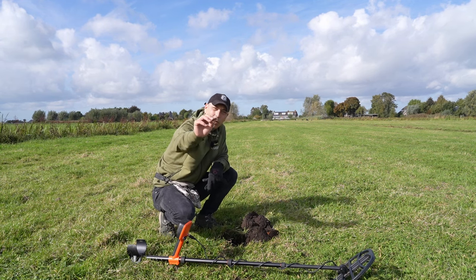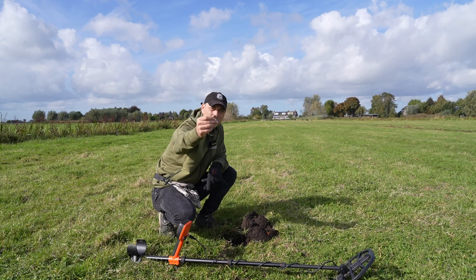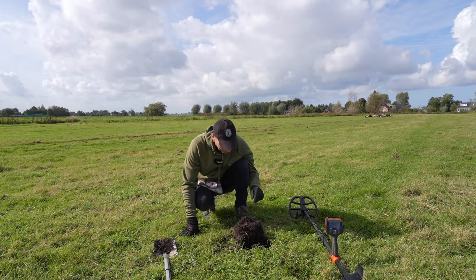Ik begin vandaag met een horlogesleutel. Een heel klein, innie-mini horlogesleuteltje. Gek is dat, hè?